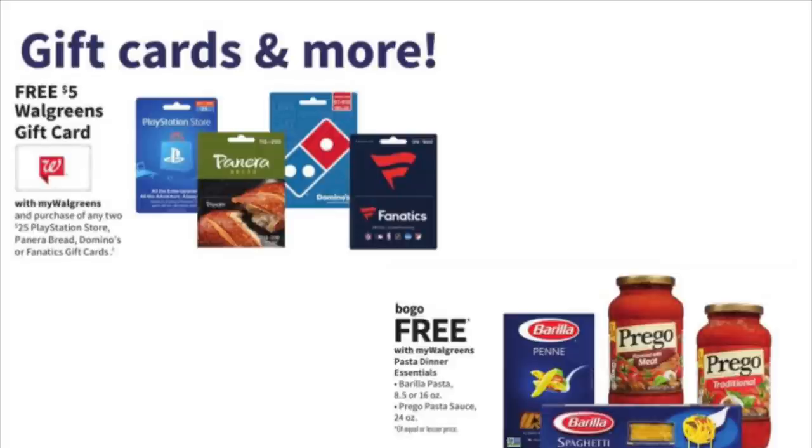I also want to mention the spaghetti sauce and noodles — they are going to be buy one, get one free. The ground beef this week is $2.99, so if you grab that this week and then grab your spaghetti sauce and noodles next week, you can make a full meal out of that, and you can pay with Walgreens cash.